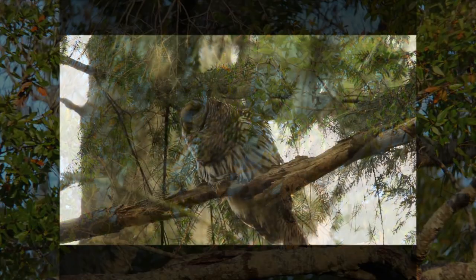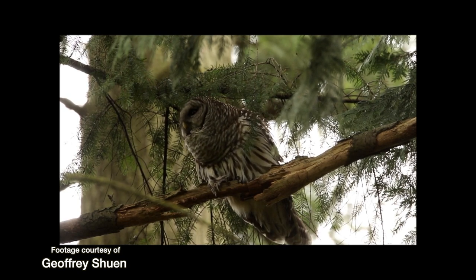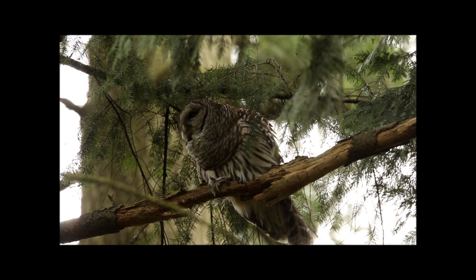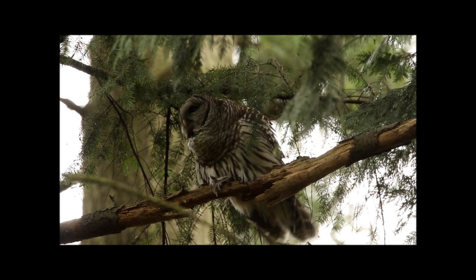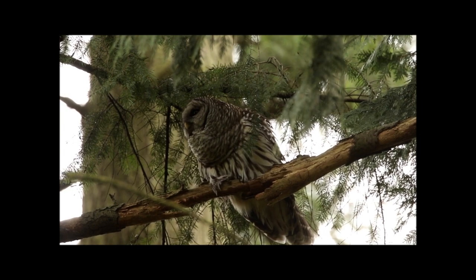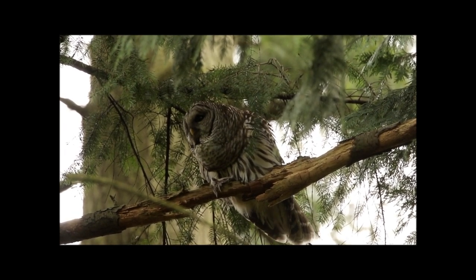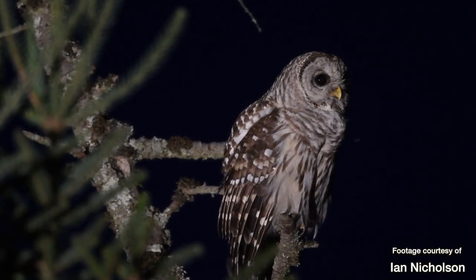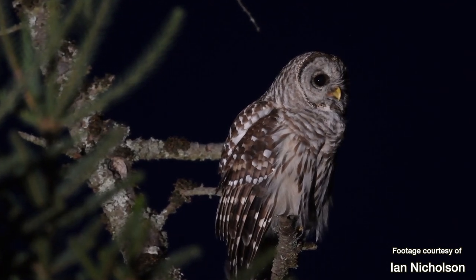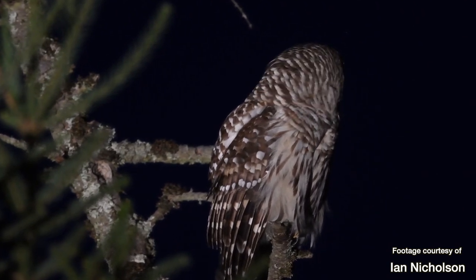Of course, you can't depend on the calls being exactly eight hoots — the owls deviate from the pattern as the mood strikes them. Sometimes it seems like they just cough up the first few notes, or offer just half the call and then quit. They have their moods. Those eight hoots can morph into a maniacal cacophony of barks, laughs, cackles, and hooted guffaws.